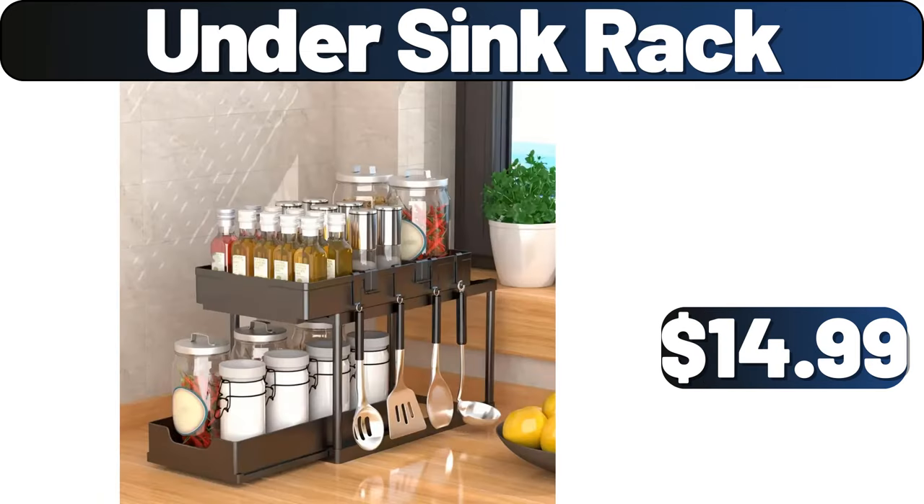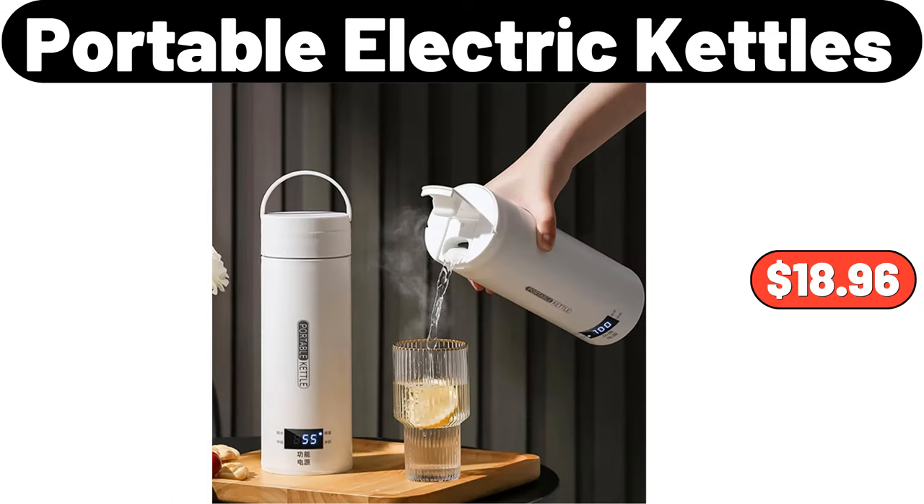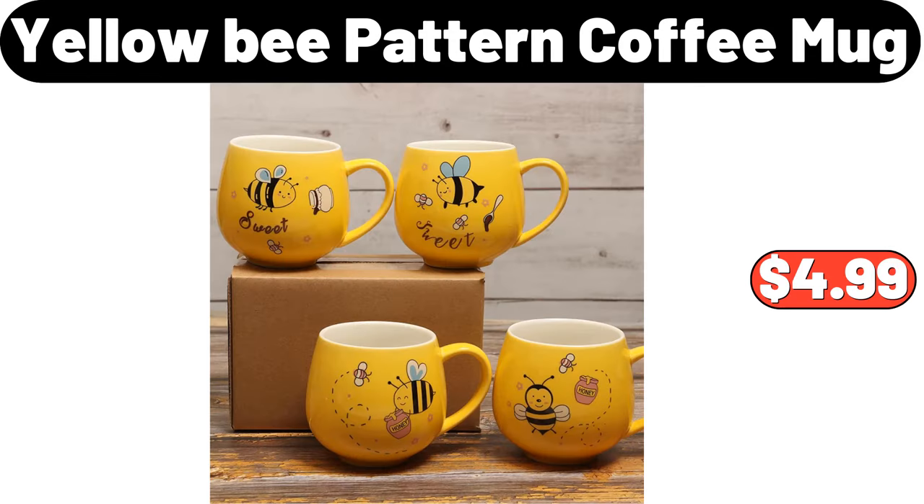Under Sink Rack, $14.99. Cartoon Mini Trash Can, $27.99. Portable Electric Kettles, $18.96. Yellow Bee Pattern Coffee Mug, $4.99. By subscribing to this channel, you will receive instantly updated catalogs.